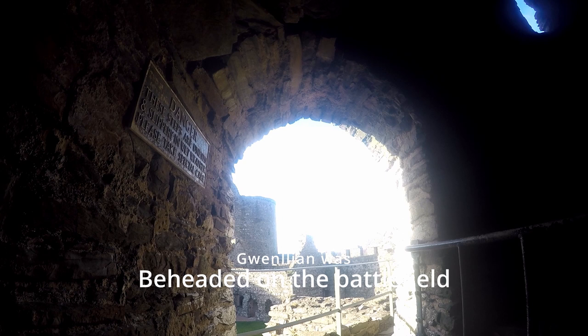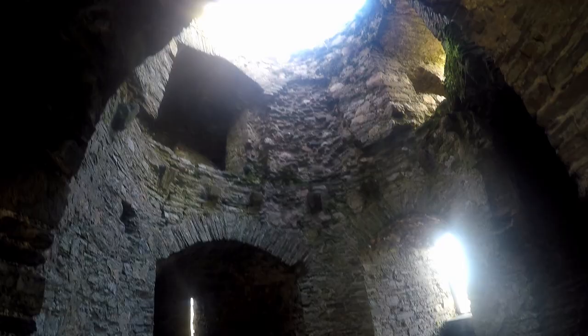Gwenllian's death was motivation for a large uprising in Wales. Kidwelly Castle was just a few years later taken by Gwenllian's youngest son, who later became known as Lord Rhys. Gwenllian's ghost is said to haunt Kidwelly Castle, a headless form being seen among the grounds.